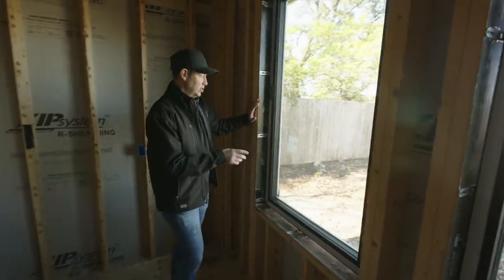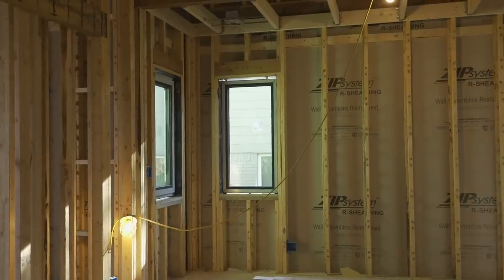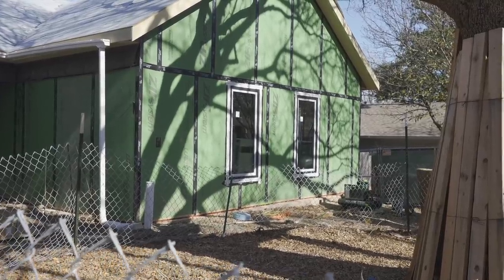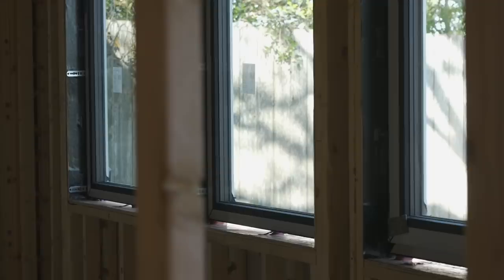This is a U-PVC product, which means the frame, instead of being regular PVC or vinyl like a lot of inexpensive windows in America, uses unplasticized PVC — the U stands for unplasticized. They don't put softeners in during the manufacturing process. So they're a little harder, a little stiffer, able to take heat better, and they're also recyclable. That's really standard in Europe, but a little out of the ordinary to see in America.